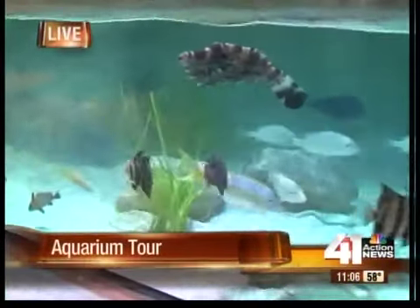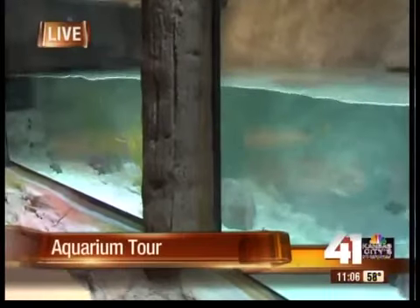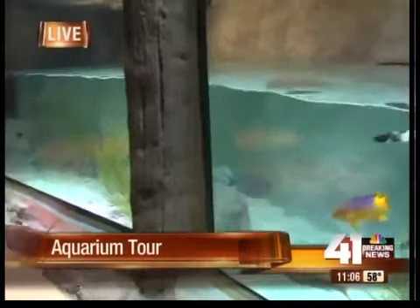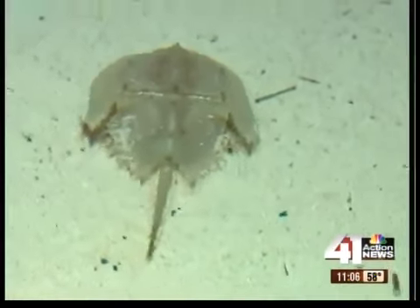When visitors walk in, they'll start with creatures you can find in our area inside the Missouri River. But as you go through it all, you'll notice that the marine life becomes much more exotic. They have everything from starfish to stingrays, even sharks. Overall, it's a place you can spend a couple hours at and get a look at some of the sights that you wouldn't normally see here in the Midwest.